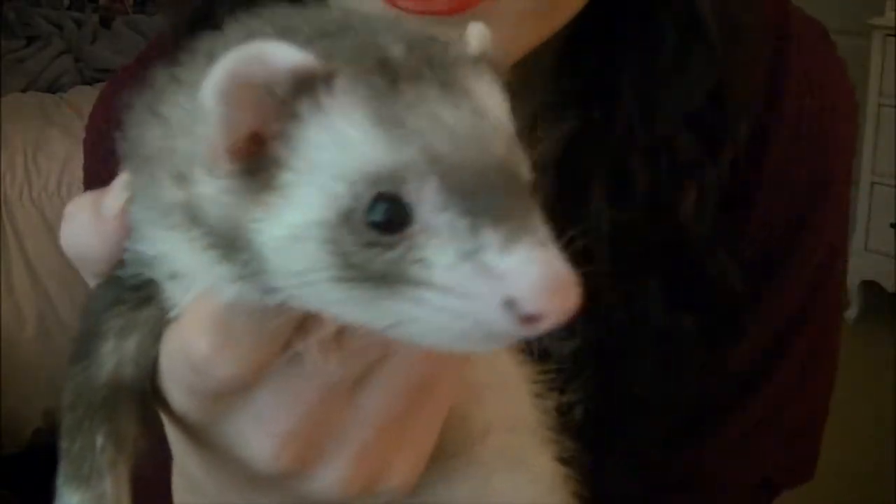My third ferret is Zoe, and she's my only girl in the bunch. She's probably two years old now — when I got her she was a couple months old. I got her from Craigslist; she came with a boy and McKinley got the boy and I got her. She's one of the prettiest ferrets I've ever seen — she fades into black. She is so feisty, crazy playful, and she does not like to be held.